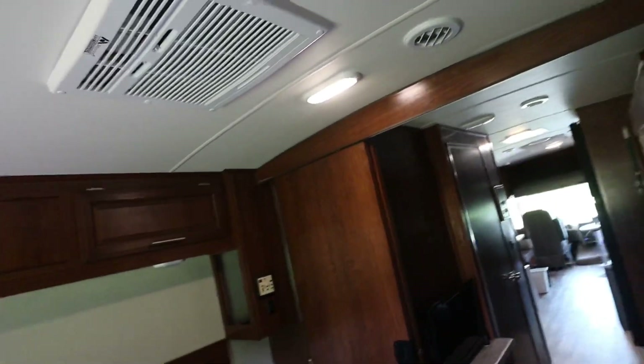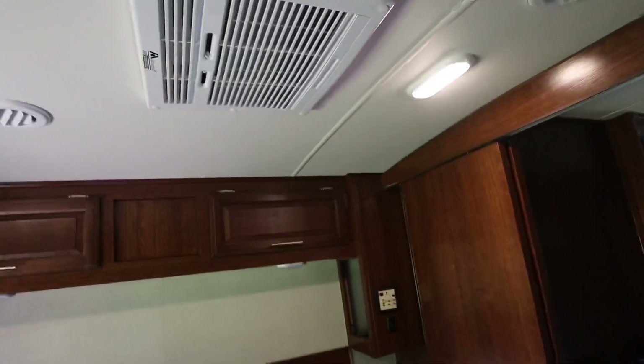It does have dual ACs — that's a very nice feature. We can keep it cool back here. It does a pretty good job.